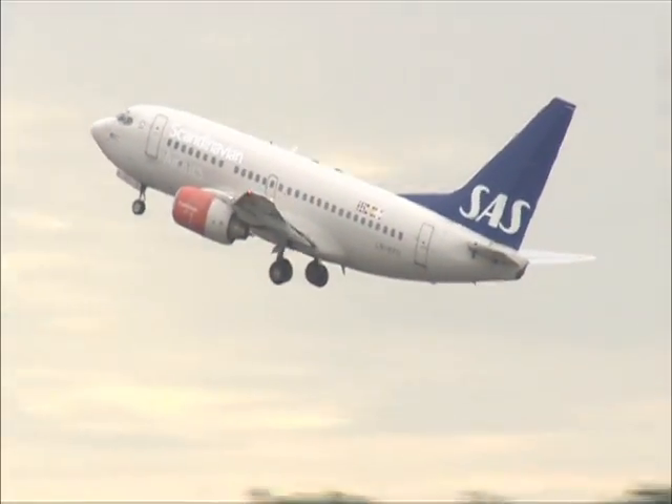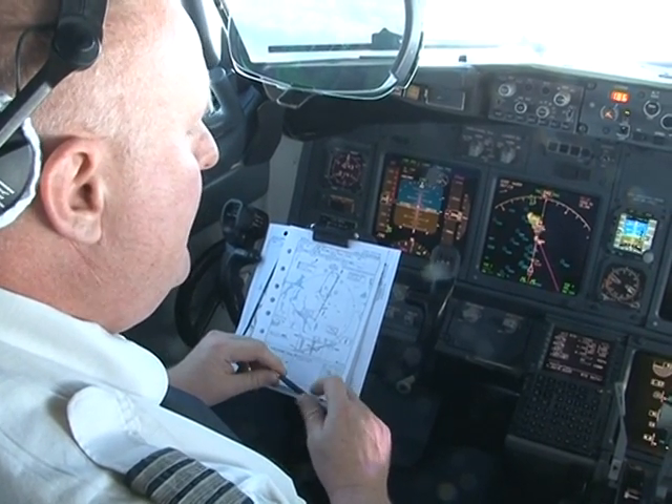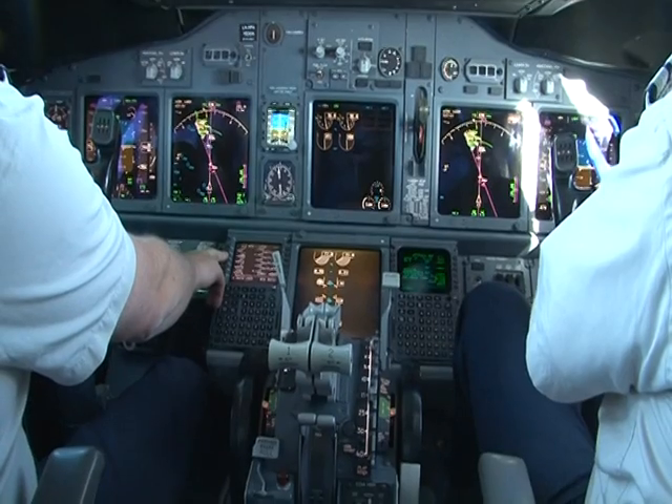Air traffic accounts for 3% of global CO2 emissions and the proportion is rising. As more and more people fly, airlines are under pressure to pollute less. Scandinavian Airlines has come up with a new concept: green landings.